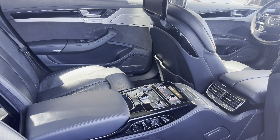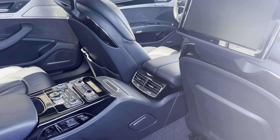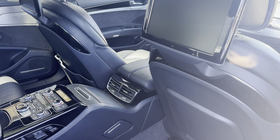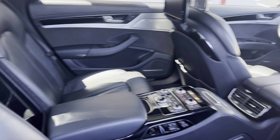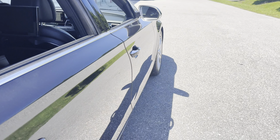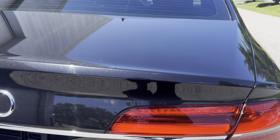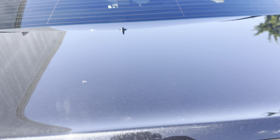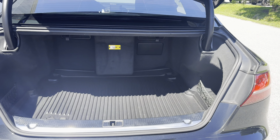Dual power seats in the rear as well, memory seating in the rear also, heated and cooled seats in the rear, rear entertainment, massage seating in the rear as well as a refrigerator, aluminum wheels, backup camera, and a large trunk.